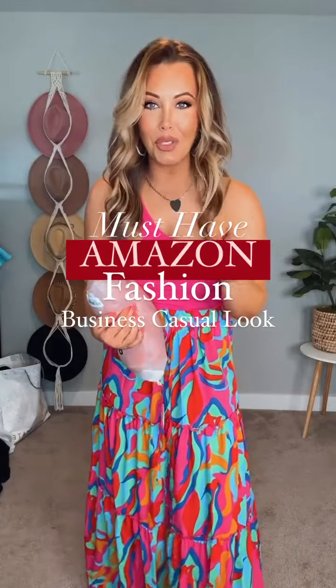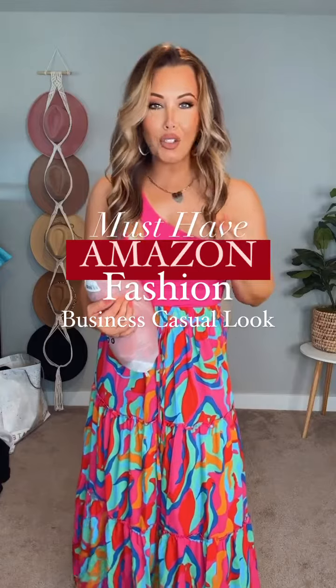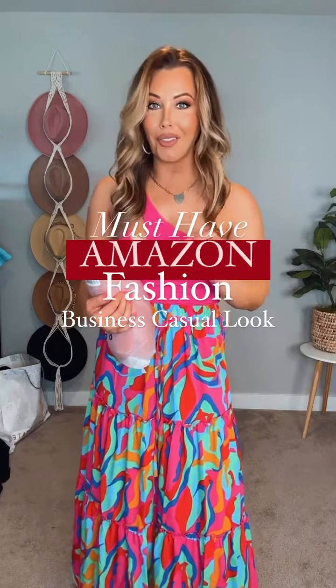You guys requested some more jumpsuits and I found one that's like perfect for every day dressing up. You could wear it to a wedding. You might even be able to rock this look in the office. So let's do it.